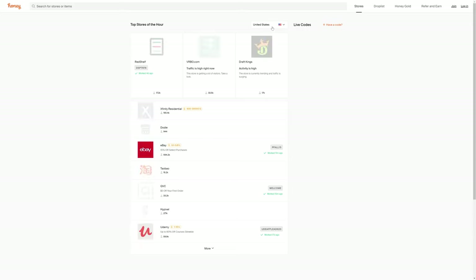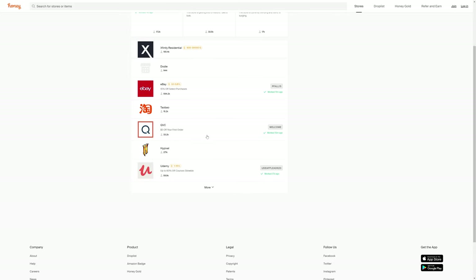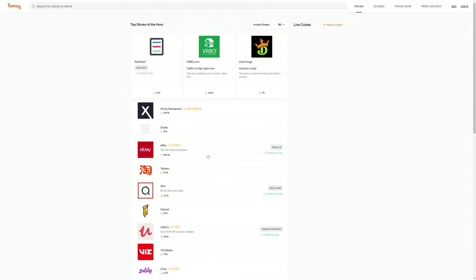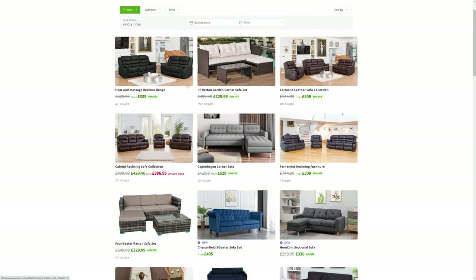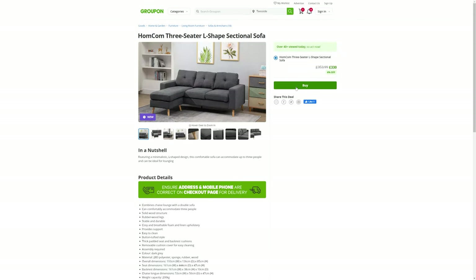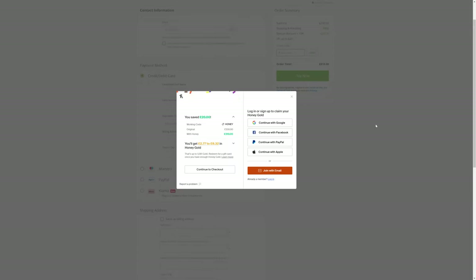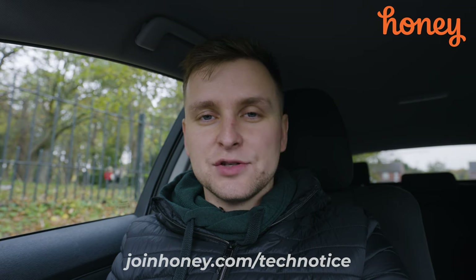Once Honey is installed, just watch it do the hard work for you when checking out online. It finds a coupon code and you see the price drop. For example, I found a sofa on Groupon in the UK, already discounted, and Honey saved me an extra 20 pounds. Why not join Honey today before the holiday shopping season?